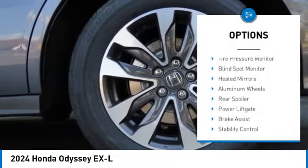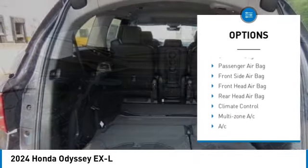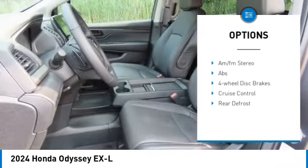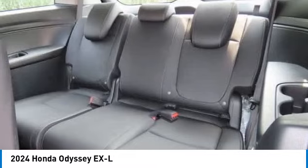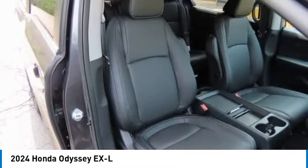Here are some of this vehicle's great options: moonroof, tire pressure monitor, blind spot monitor, heated mirrors, aluminum wheels, rear spoiler, power lift gate, brake assist, stability control, and daytime running lights. Wouldn't you look great in this vehicle? Stop in today and see for yourself.